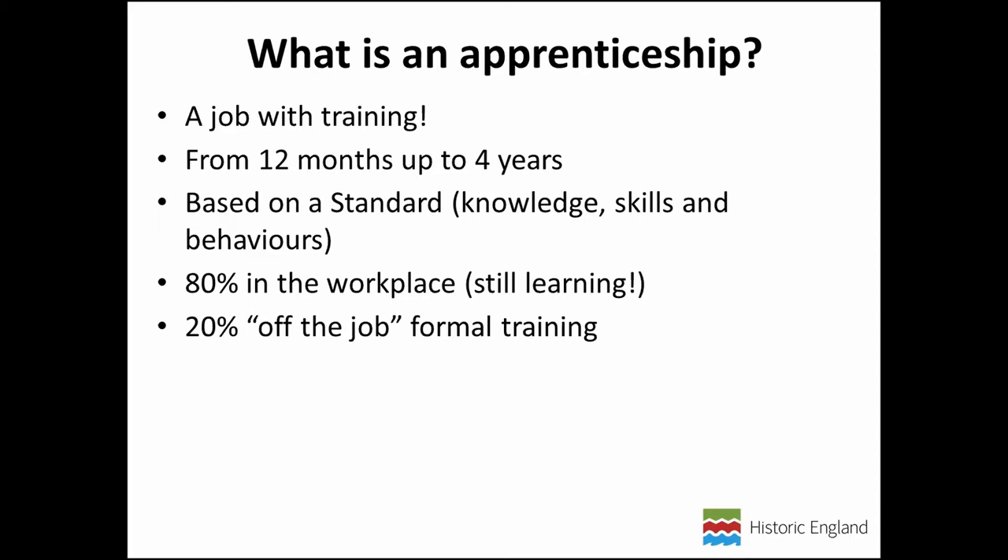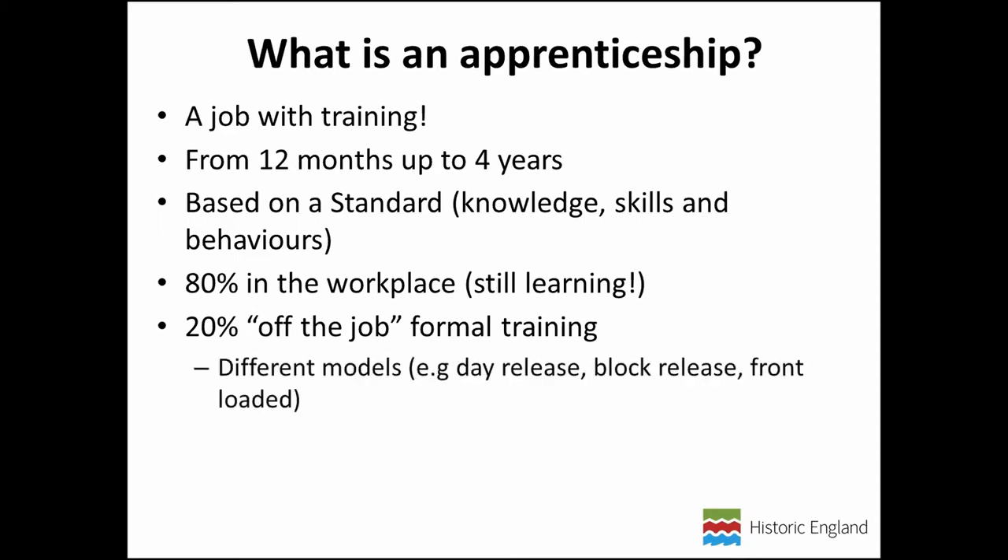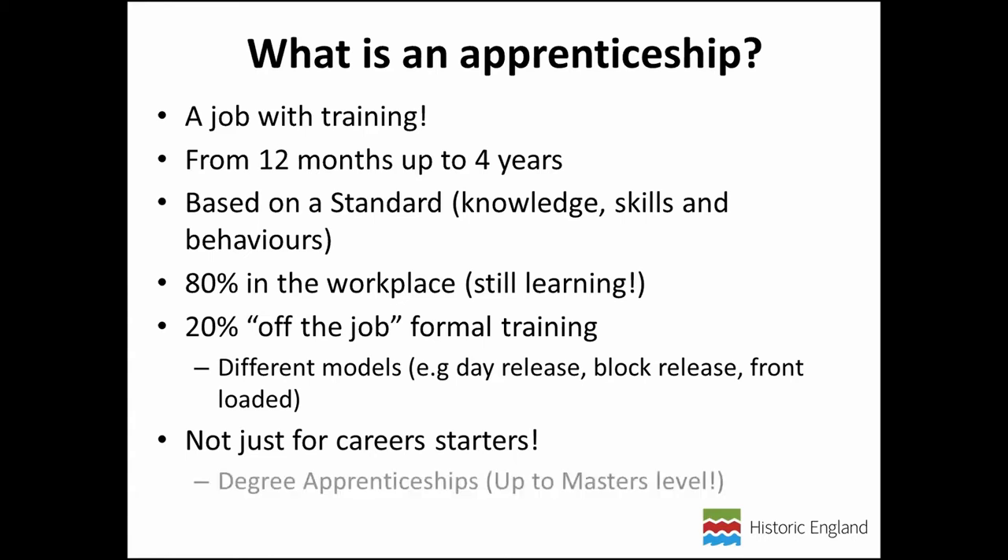In some cases the taught course is an existing one and may have additional qualifications attached; other times a new course needs to be developed specifically for the apprenticeship standard. Importantly, apprenticeships are not just for young career starters. Anyone can do an apprenticeship. They range from Level 3 — equivalent to A-levels — up to Level 7, which is the same educational level as a master's degree. In many Level 7 apprenticeships the taught course is a master's course and you gain that qualification. So why not a pottery specialist, a zoo archaeologist, or a heritage manager?